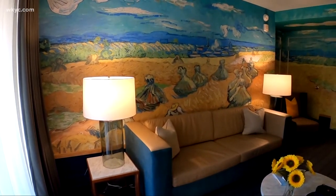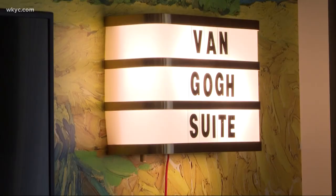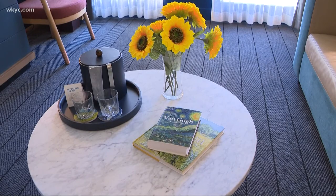It's a pretty cool project. The Van Gogh room is one of a few special date night packages the Immersive Van Gogh exhibit offers. You can find more info by going to WKYC.com.